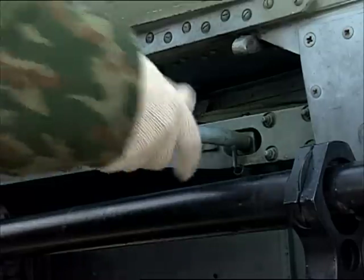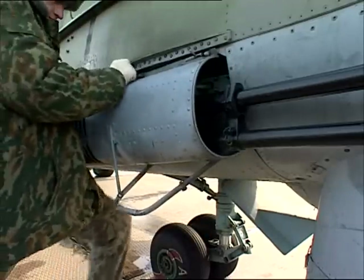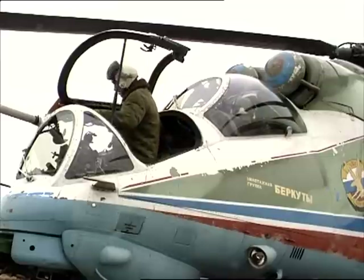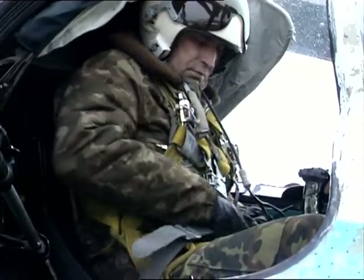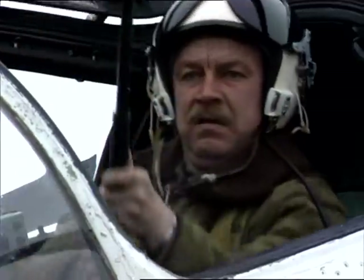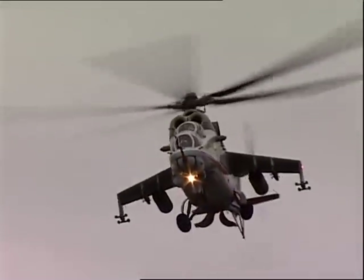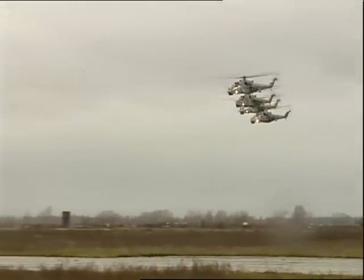During the period of serial production, the Design Bureau constantly continued to improve helicopter structure and armament. A number of modifications were developed on the base of the MI-24 helicopters. At present, these combat helicopters are on the army inventory of more than 20 countries. They have taken part in more than 30 military conflicts and local wars.